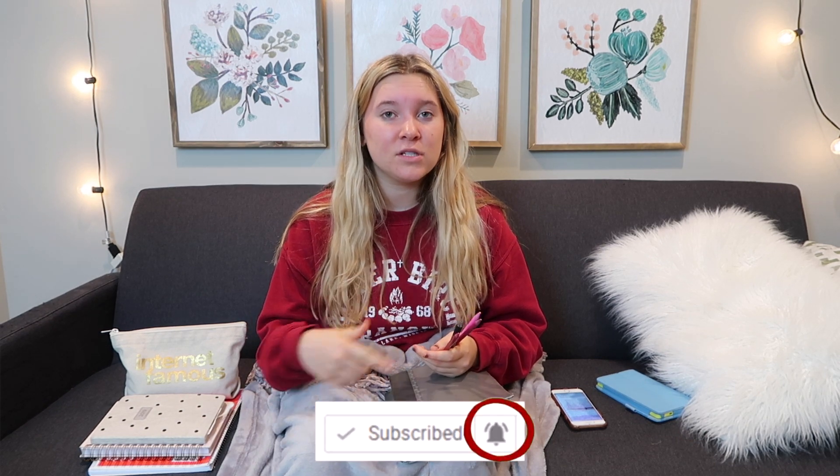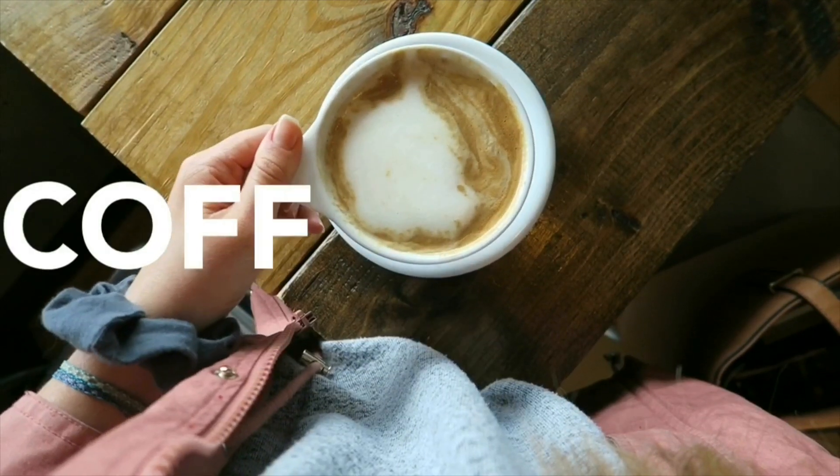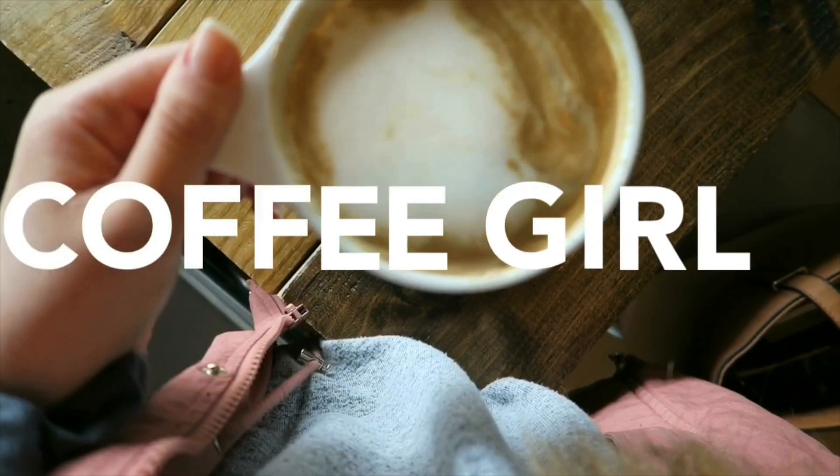Thank you guys so much for watching my Christian girl morning routine — I hope you guys enjoyed it! Don't forget to subscribe and look at some of our other videos. Also, in case you didn't know, we do have a second channel called Coffee Girls where we do our lifestyle videos and you can learn more about us. Thank you guys for watching — bye!